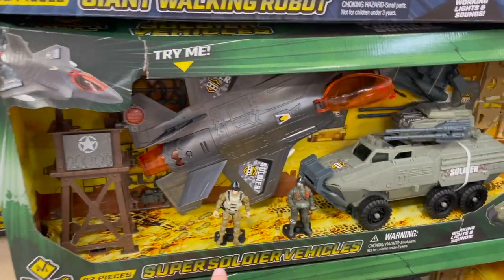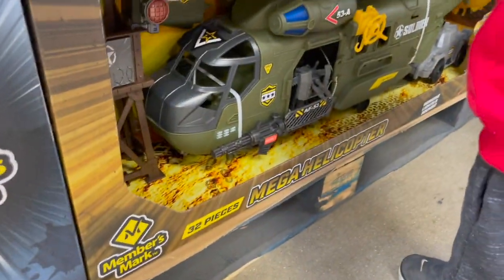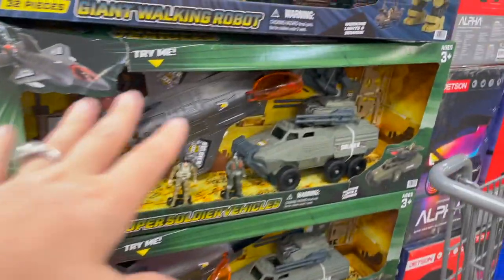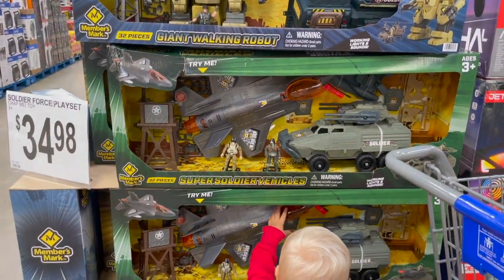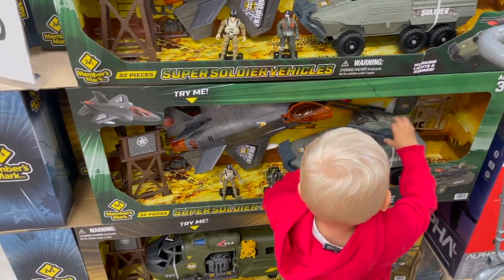They also have this super soldier vehicle one right here and a mega helicopter down there as well. It's got a helicopter, a plane, or you can do the walking robot — they're all cool. Little soldier pieces to play with if you've got someone who's interested in the army or military.